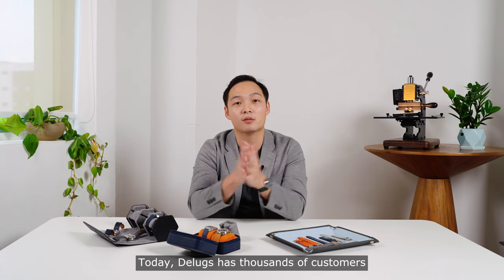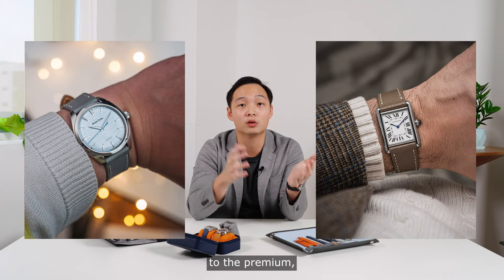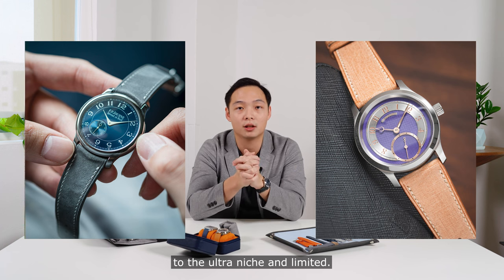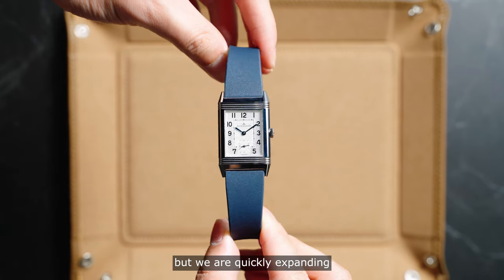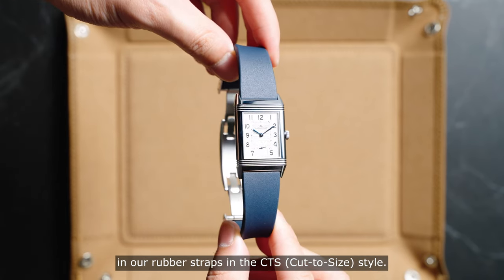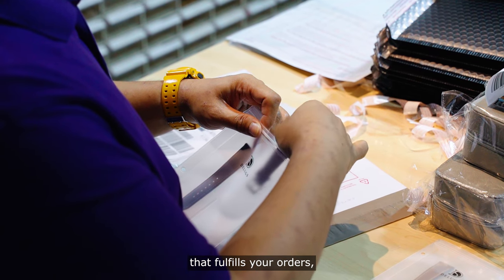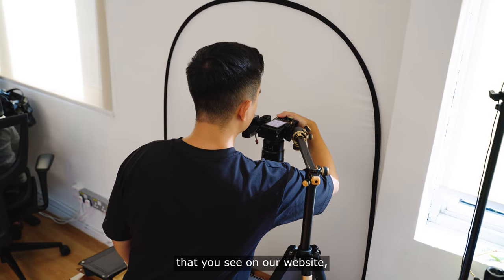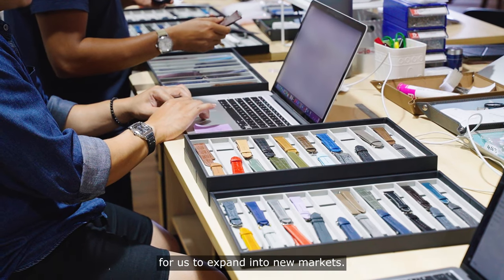Today, Deluxe has thousands of customers all around the world. Our straps can be found on watches ranging from the affordable to the premium, from the mass market to the ultra-niche and limited. Our most popular product continues to be our handcrafted leather straps, but we are quickly expanding our rubber straps in the CTS style. We are based here in Singapore, and we have a really passionate team that fulfills your orders, responds to your queries, takes the photos and videos that you see on our website, develops and tests new products, and looks for opportunities to expand into new markets.